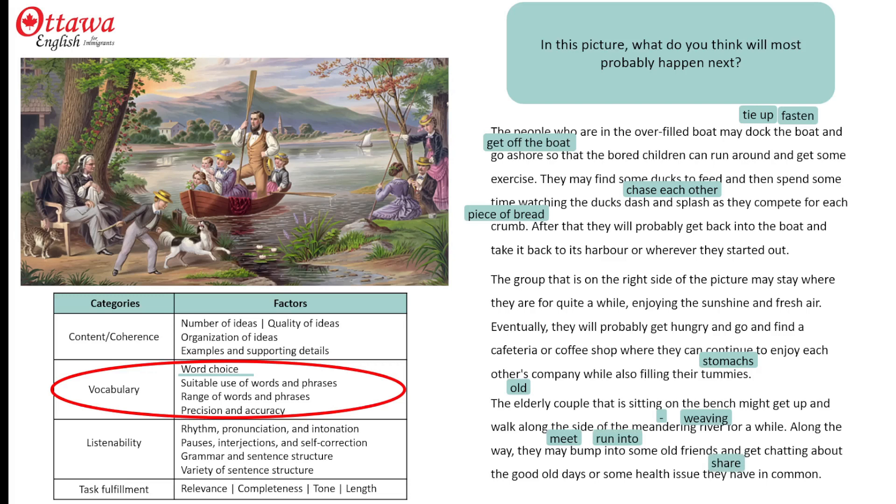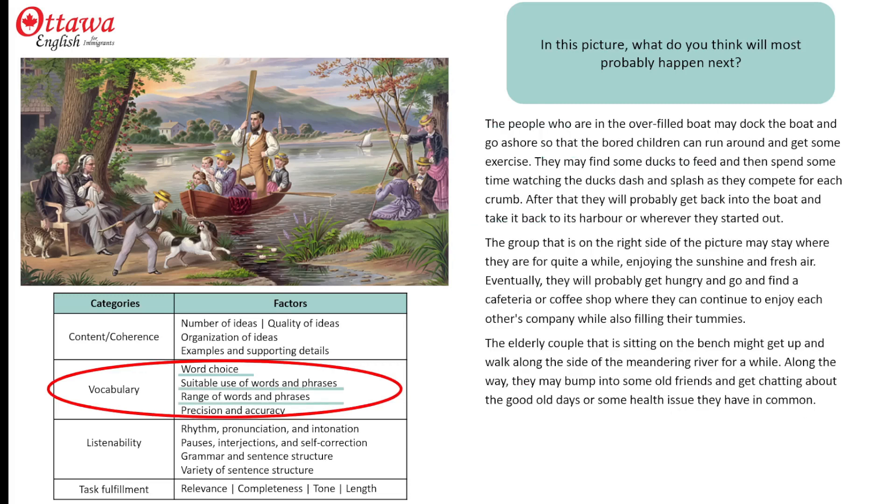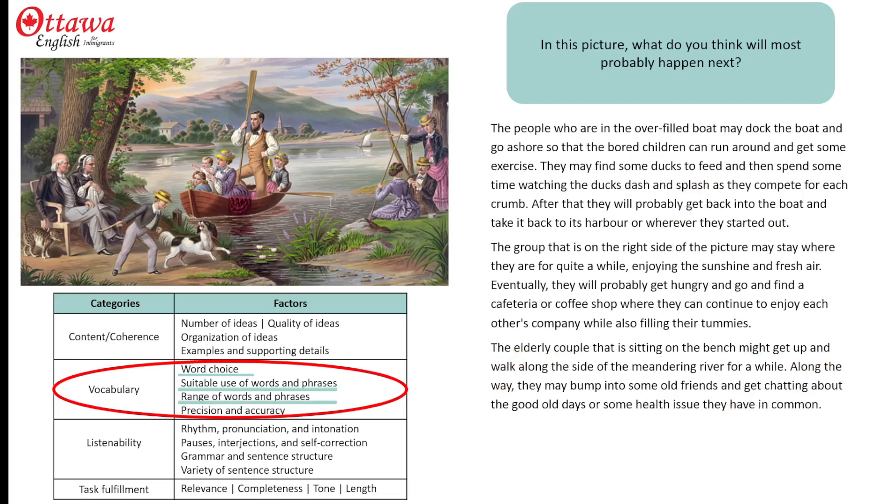With any of these alternatives, I would still get a good score for vocabulary, because all of my choices are appropriate. I get my score for range of suitable use of words and phrases from this dash and splash, wherever they started out, walking along the river's edge, and this very eloquent phrase, get chatting and have in common. For precision and accuracy, I pick up a lot of points for this possessive, these participle adjectives, and these little parallels.